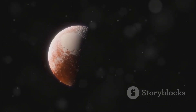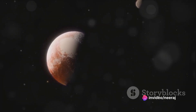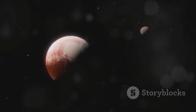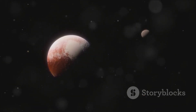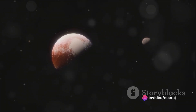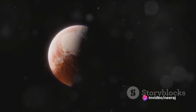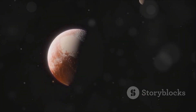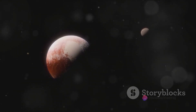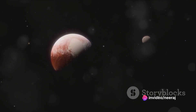Pluto's atmosphere doesn't just sit there, static and unchanging — it dances with the Sun in a mesmerizing cosmic ballet. When Pluto swings closer to the Sun, reaching its perihelion, its atmosphere transforms into gas. It's a bit like watching a frozen world come to life, with its icy surface sublimating into a gaseous state. Then, as Pluto moves away from the Sun toward its aphelion, its atmosphere freezes and falls like snow. Imagine a world where the sky itself descends to the ground in a flurry of icy particles — a spectacle both beautiful and eerie to behold.